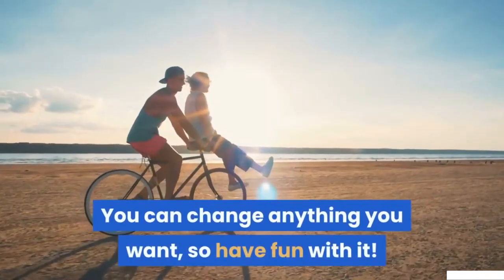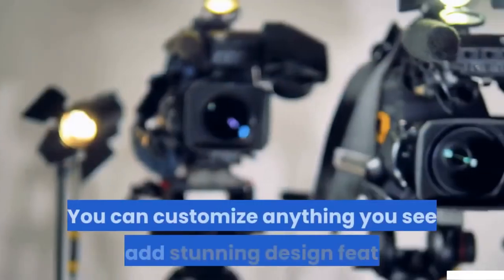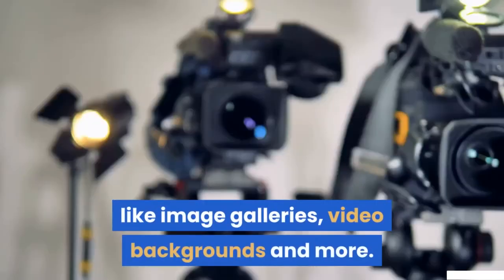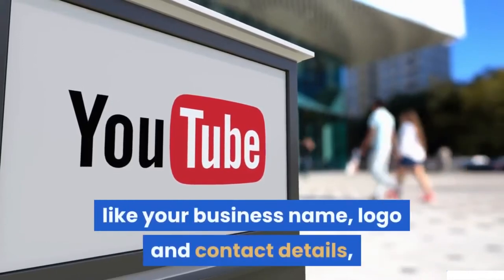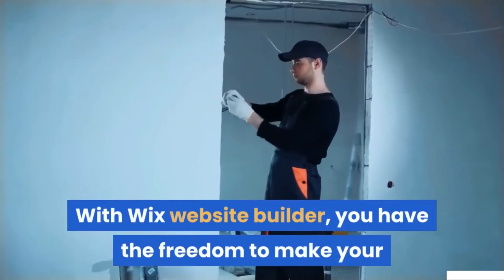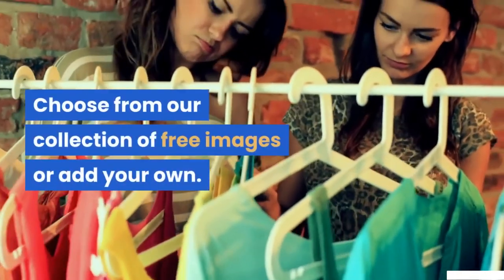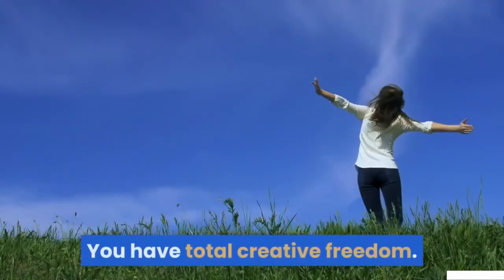You can change anything you want, so have fun with it. After selecting a template, make it your own — customize anything you see and add stunning design features like image galleries and video backgrounds. Include your business name, logo and contact details so clients can easily get in touch. With Wix, you can customize absolutely everything: free images or your own, fonts, colors, buttons and more. You have total creative freedom.